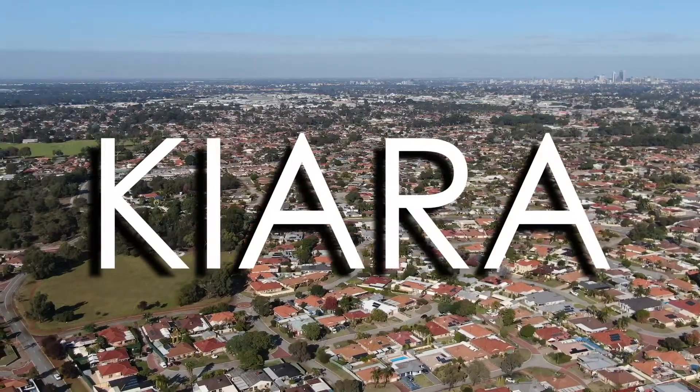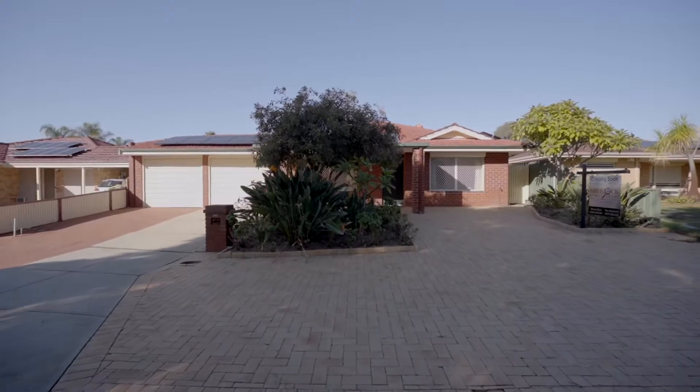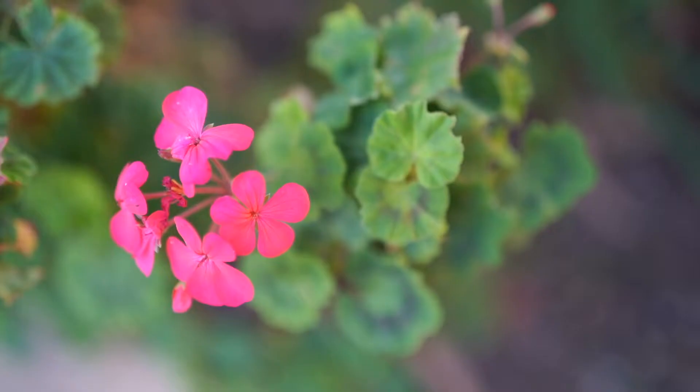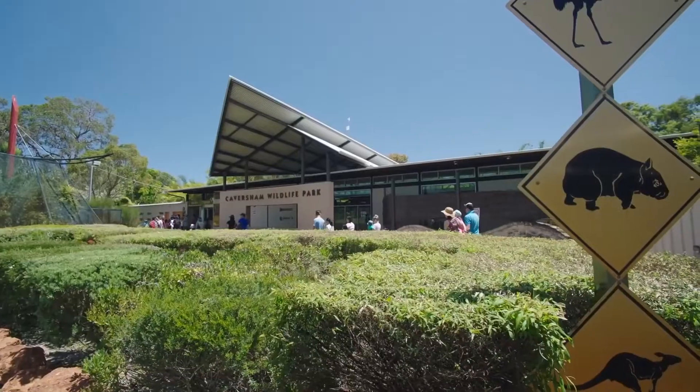Today we're here in Kiara, and this little suburb represents massive value. Situated in the city of Swan, and we all know what that has to offer, so make sure you're not the last person to find out about this little secret. Let's check it out.